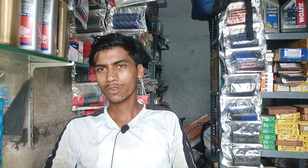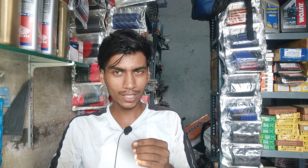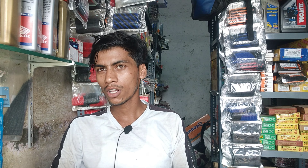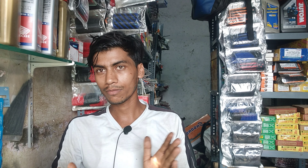Hello friends, how are you guys? I had told earlier that I was going to open the Hayabusa engine. I opened the engine but the part was not available anywhere in Mumbai, so I wanted to buy from two different Gulf countries, and the parts have now come.